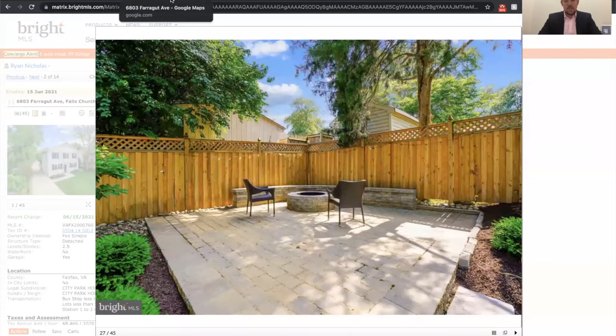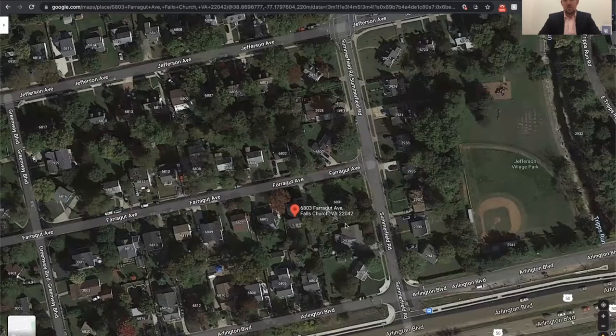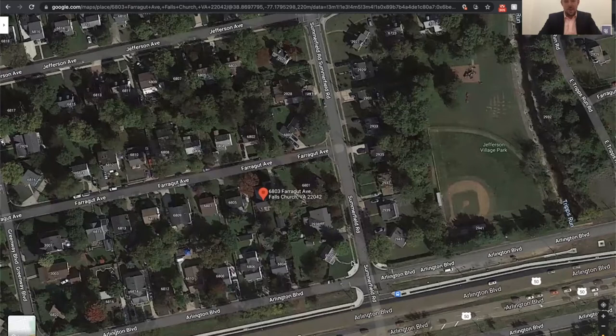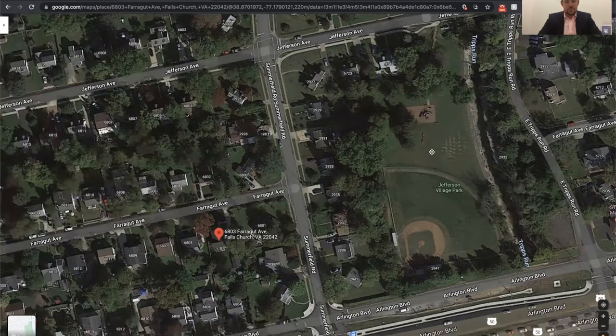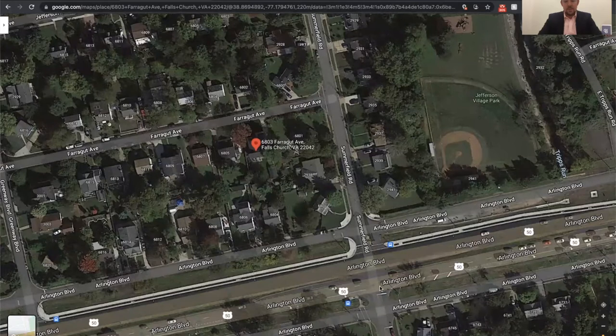Before we take the 3D tour of the inside, I want to show you a little bit about the area and the community. If you're not too familiar with the Falls Church area, we'll start close and then zoom out. This community has no HOA. It's right across the street from Jefferson Village Park — super convenient. There's a playground, a baseball field, and a little stream that runs through it. It's located right off of Route 50, so it's super convenient for commuting. It's set back quite a distance from the road but easy to get to.